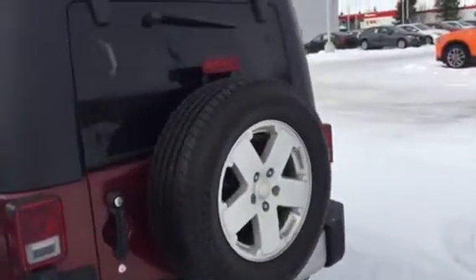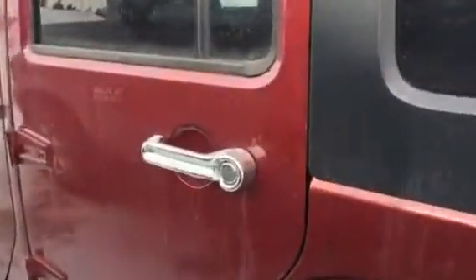It's got the standard full Jeep Wrangler spare tire on the back here. It is a four-door. I got the keys in my pocket here — unlock it so you can get a look at the back.